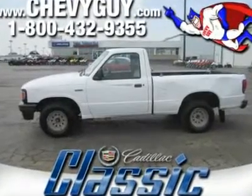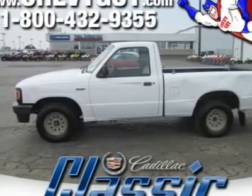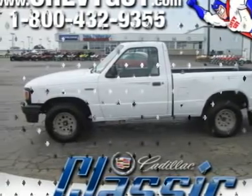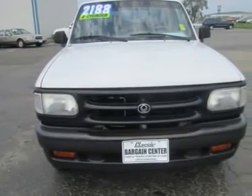This truck serves to remind us of what a durable, reliable, functional pickup truck Mazda created with the B-Series. This 1994 B2300 is proof positive. This is a great truck and a great value.